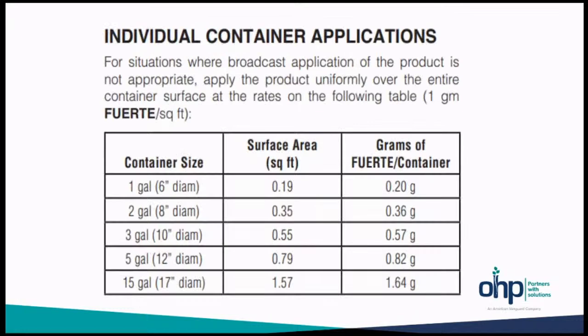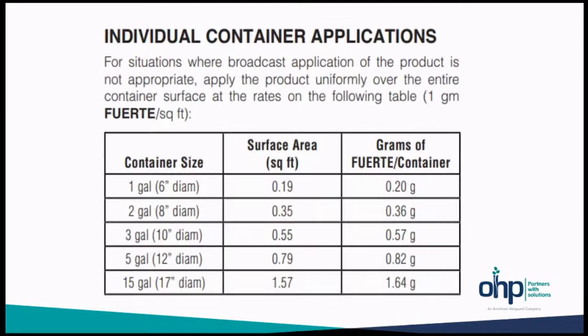The label breaks it down by individual container if you're just looking to apply to a small number of plants. It can also be applied to non-cropland areas: growing beds, other areas, landscapes, nursery beds, etc. But remember, existing weeds must be removed because it does not control emerged weeds.